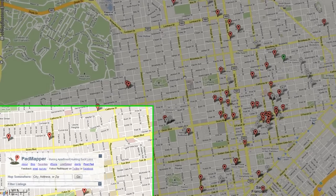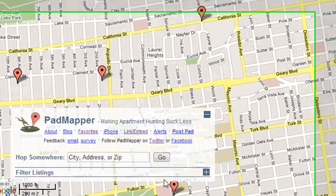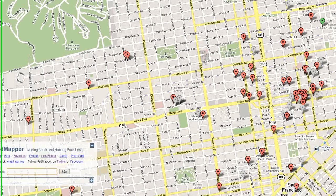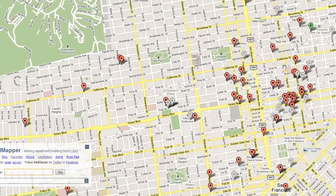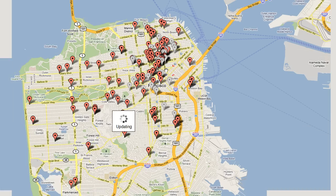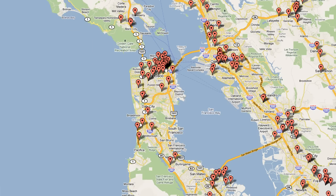You go to Padmapper.com and down here in the lower left hand corner, you go ahead and plug in where you're looking for. In this case, we're already in San Francisco. I'm going to zoom out so you can see this is San Francisco. Kind of looks like a thumb, right? And they say it's seven miles by seven miles. So let's go ahead and zoom in.